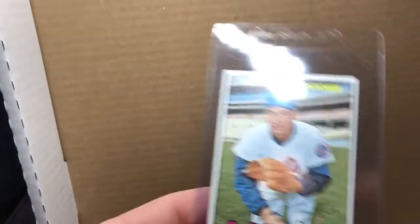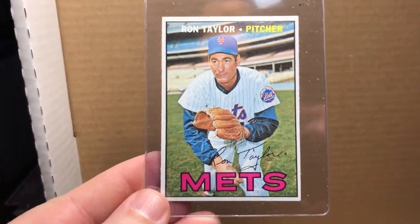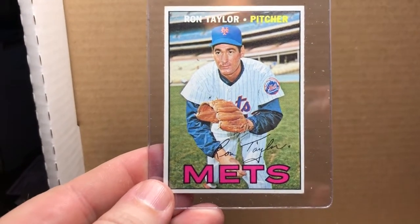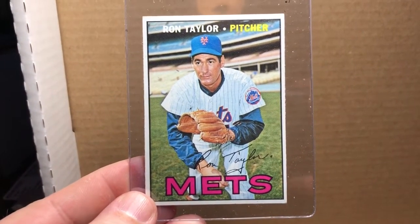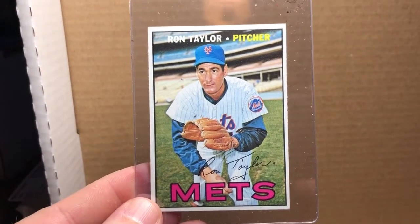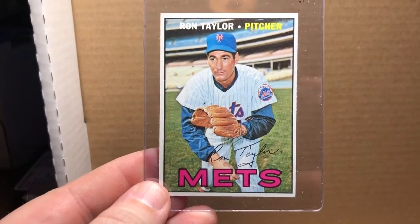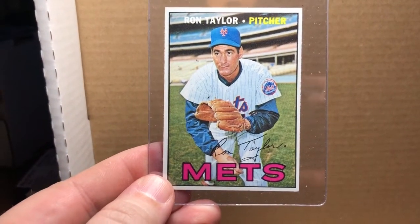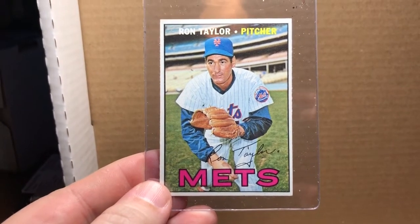And lastly for this pickup is the 1967 high number Ron Taylor, pitcher with the Metropolitans. So there you have it, that's my pickups for the day. Getting close on the '67 set — we'll keep you updated on how that's coming. As always, you stay classy YouTube.